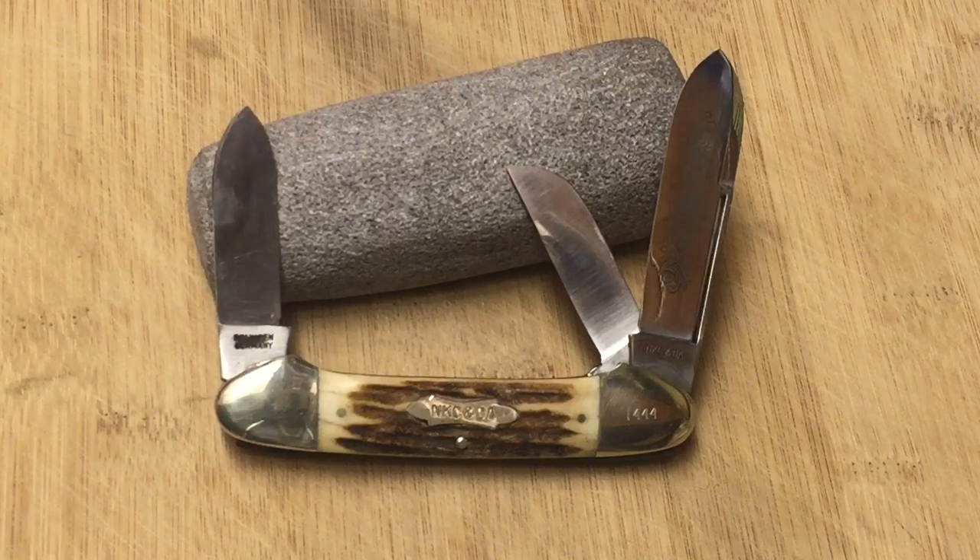Hi guys, Knife Detector here, and as promised, I have a pretty awesome knife to show you guys. A while back, I mentioned that I had an NKCA Stag Canoe Knife I wanted to show you guys, and this is it.